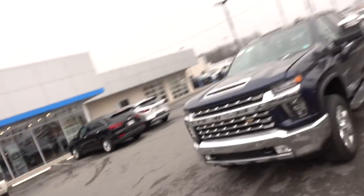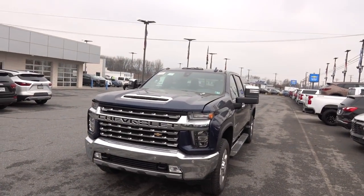Doing something like this, you definitely have to take a look at all the options, test drive everything, and just go check everything out in person to see what we're feeling. That's why we're here checking out this 2020 Silverado.